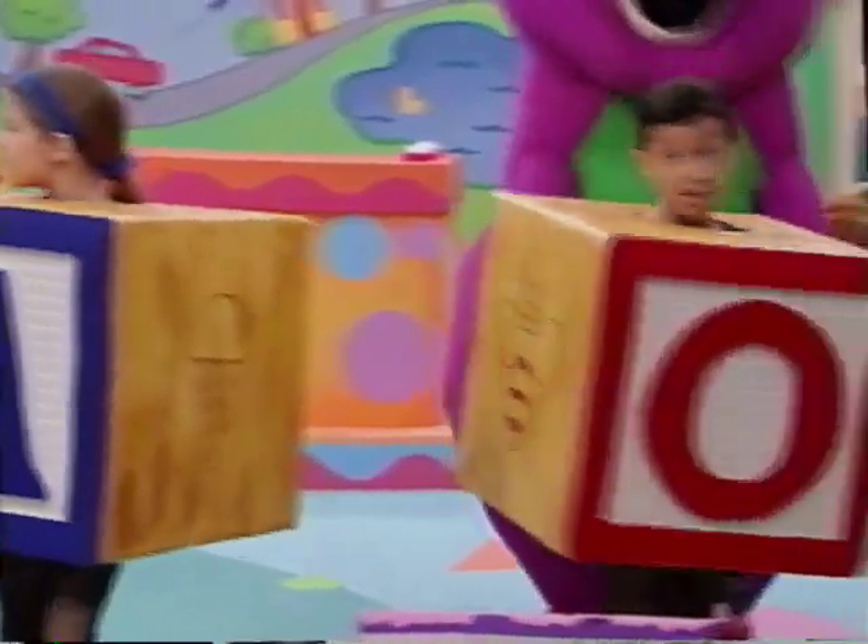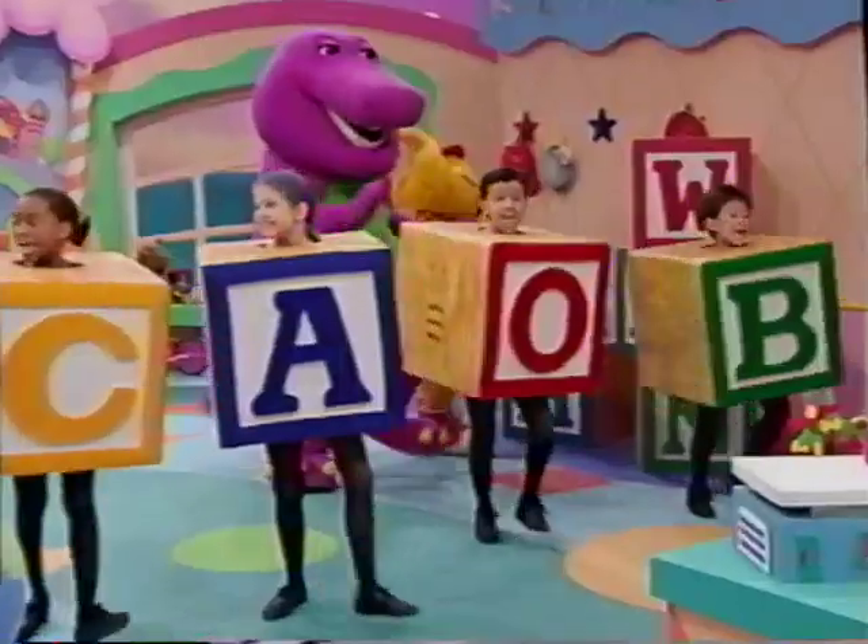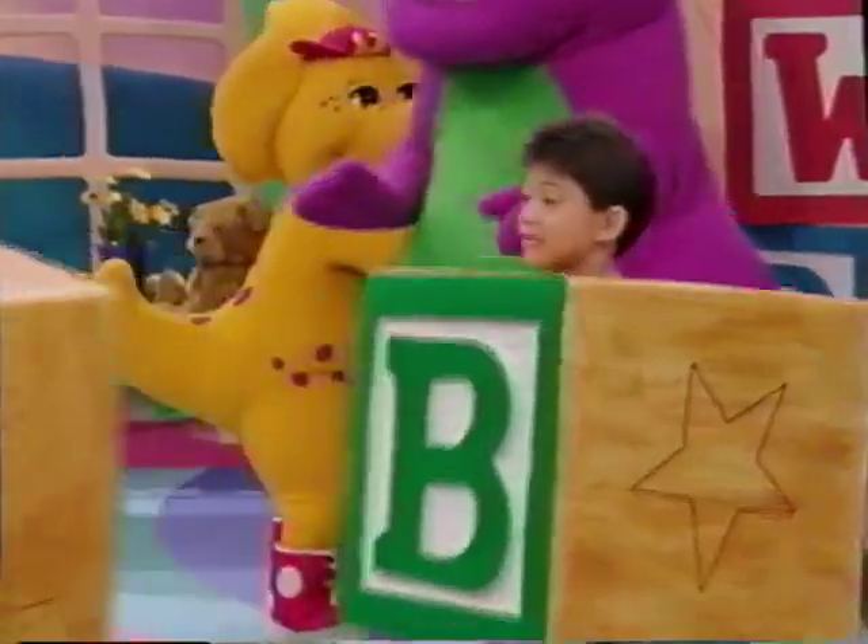It helps us learn to read. A, B, C, D, E, F, G.